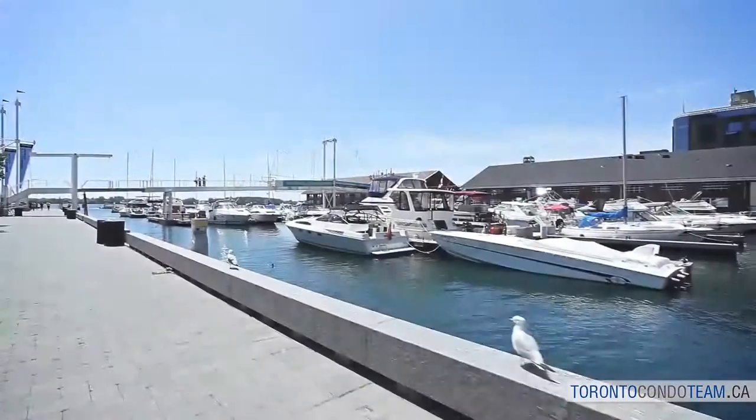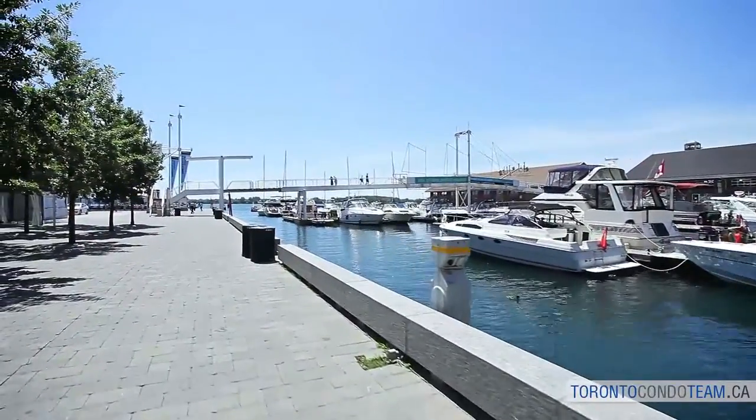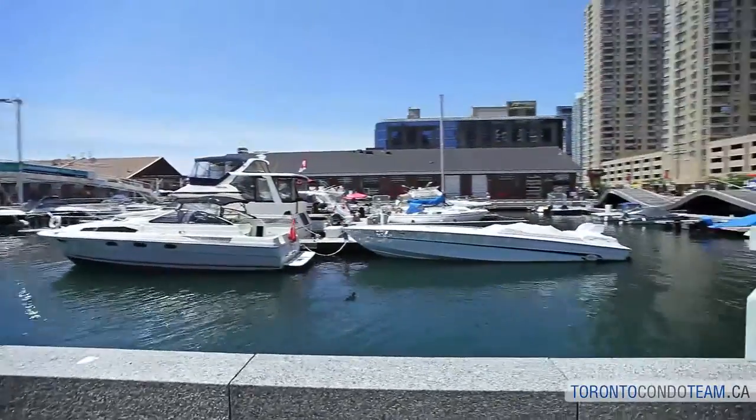The waterfront is also the setting of many big events including the Scotiabank Nuit Blanche, the Canadian National Exhibition, the Caribbean Carnival, and the Winterlicious Festival.